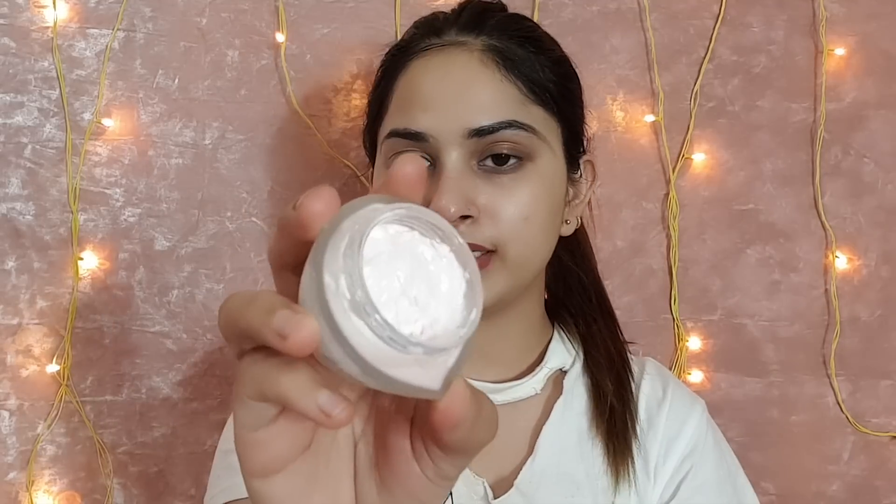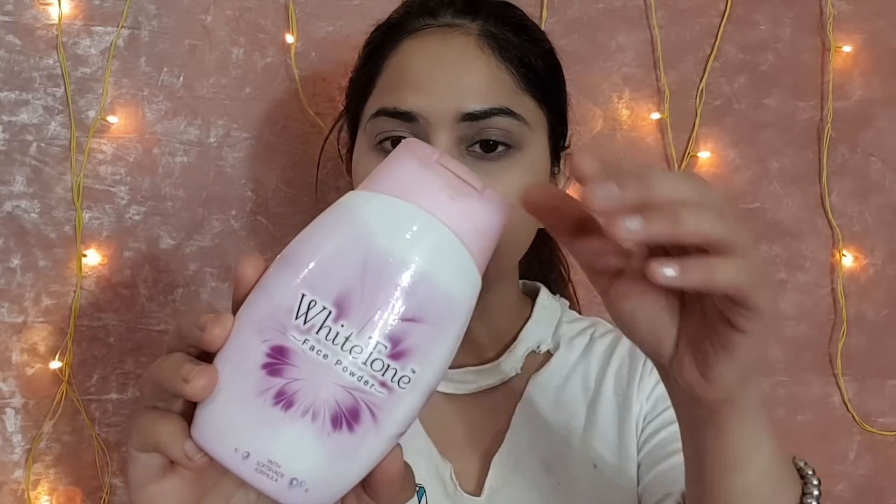Next, I am using sunscreen with SPF 50 PA++. I am applying it on the face as well as the neck. You have to apply it on your face — especially if you have dry skin. If you have oily or combination skin, adjust accordingly.